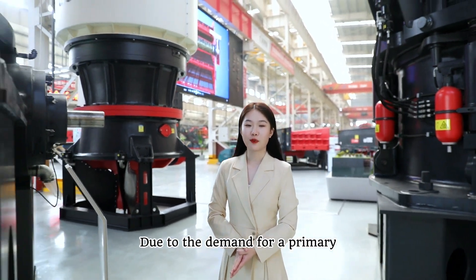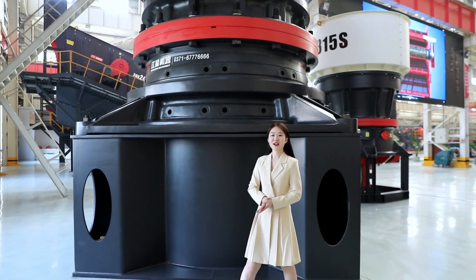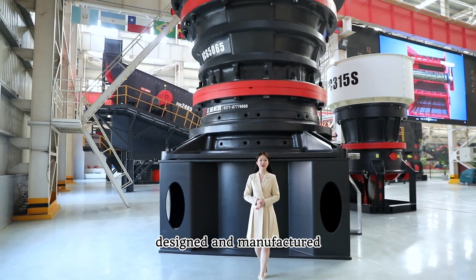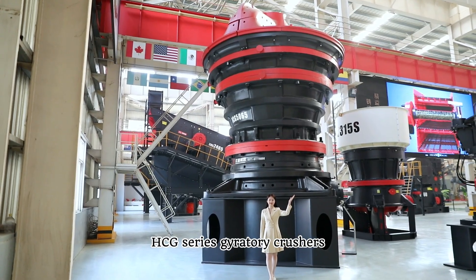Due to the demand for primary crushers with high capacity and large feed particle size, Tier machinery designed and manufactured the CG-series gyratory crusher.